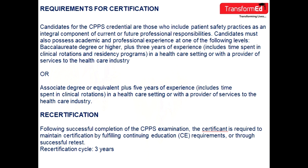For recertification, following successful completion of the CPPS examination, the certificate holder is required to maintain certification by fulfilling continuing education requirements. The recertification cycle is three years.